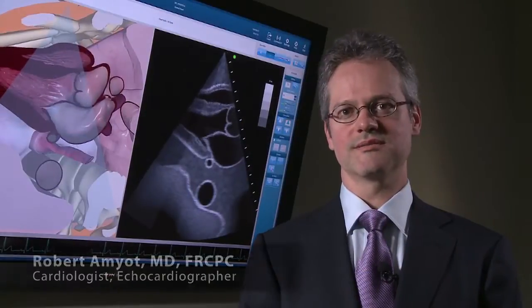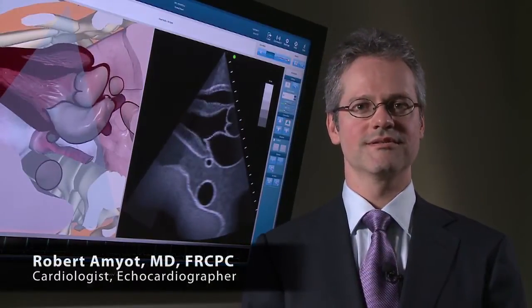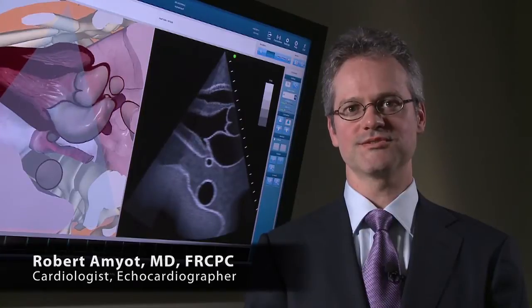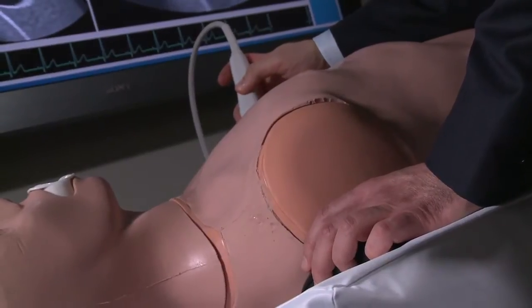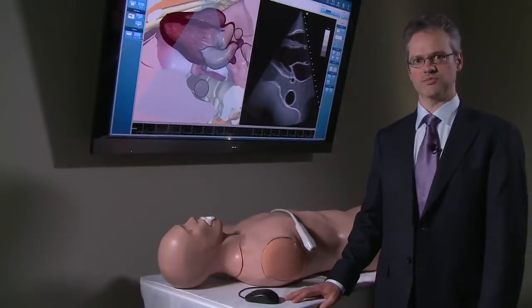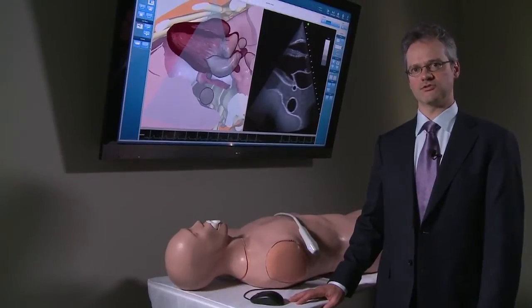I'm Dr. Robert Amyot. I'm a cardiologist, echocardiographer, and associate professor of medicine at the University of Montreal. I also act as director of ultrasound simulation products at CAE Healthcare. The system was designed by physicians. For us, it was important to have a single platform, a single mannequin, and a single computer supporting all the different modules that we offer.